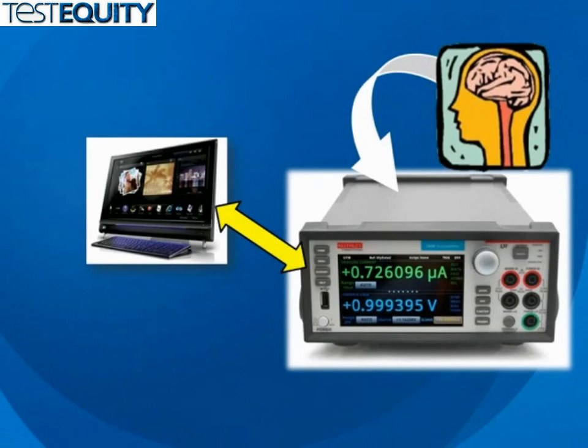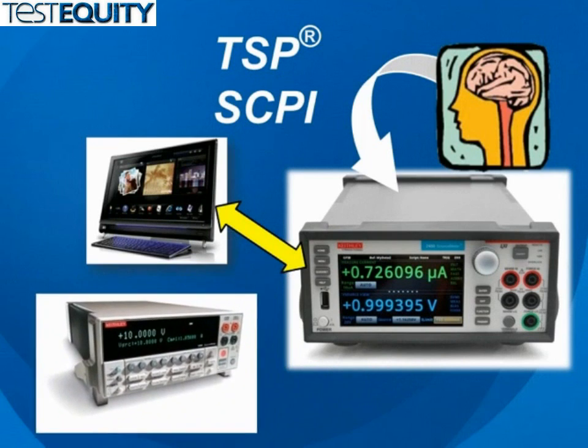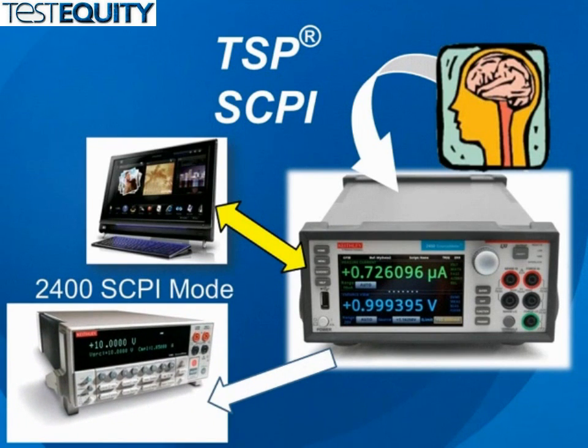For users who need to use the 2450 under PC control, Keithley's powerful test script processor technology and SCPI programming modes unlock the full potential of the source meter for programmatic applications. The 2450 also includes a 2400 SCPI mode that provides backwards compatibility with existing model 2400 SMU instruments.